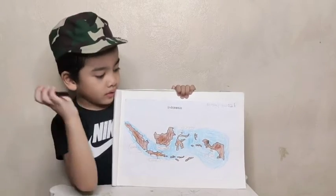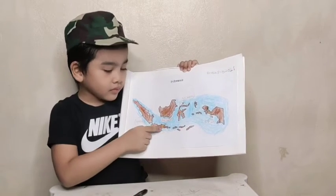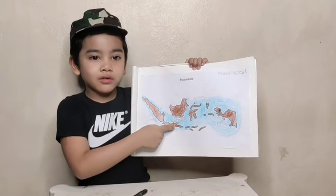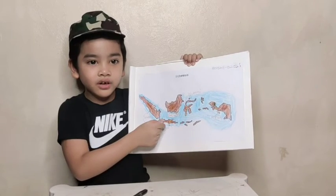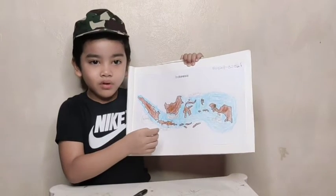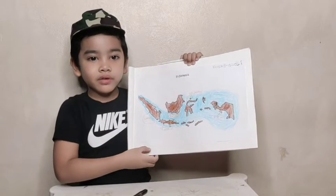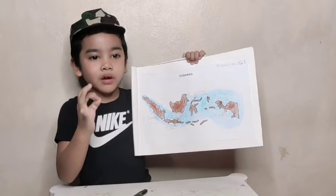The first one is Talagawarna. Talagawarna is located in Kajaja Street in the Warnasari area of West Java. The special feature of Talagawarna is that the color of the water will sometimes turn green, yellow, and even rainbow.